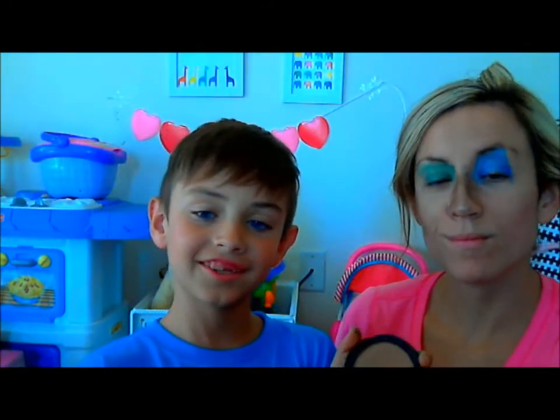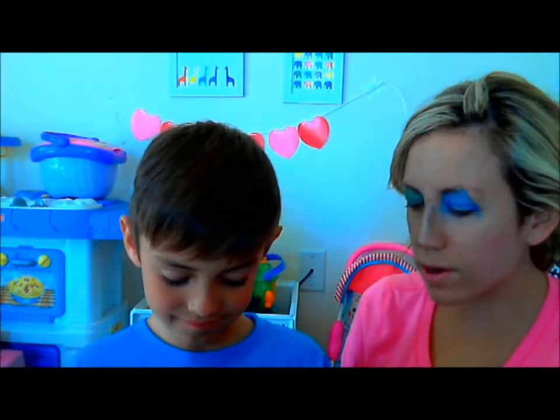Next, I'm going to put bronzer on her. Because I'm not dark enough. Okay, let's not press so hard on the makeup.